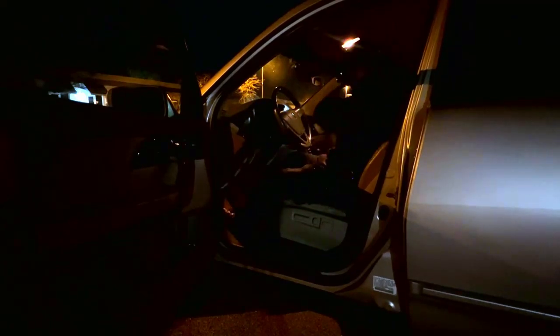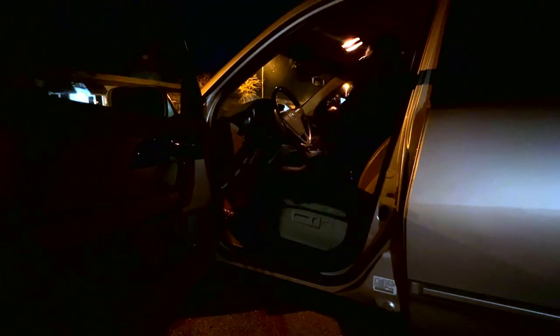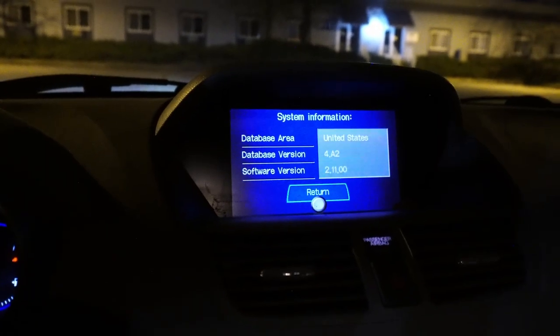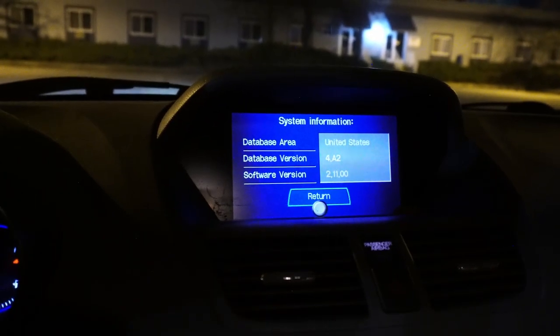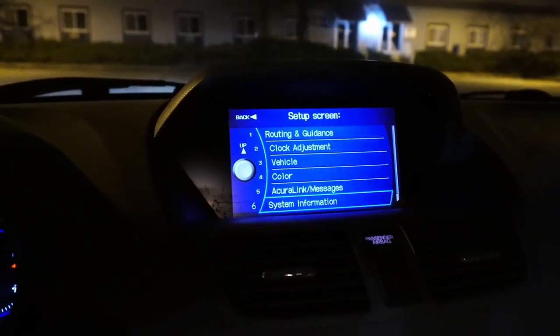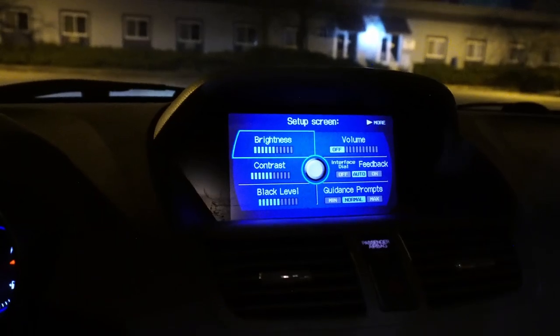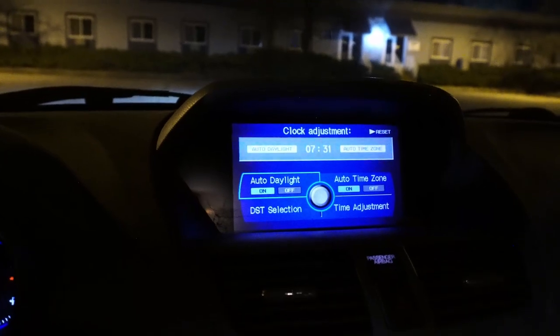Something that's been bugging me is the time on the vehicle. It's an Acura 2007 MDX. I'm going to check the version here — so, 4A2, software version 21100. It's old. I've never updated it, but I've been told that this fixes the time. Because the big issue I've been having is the time.